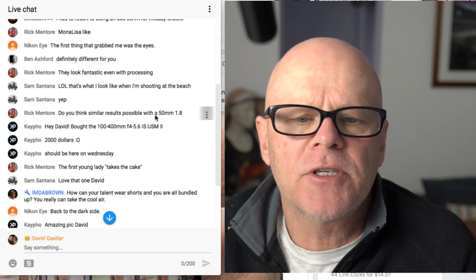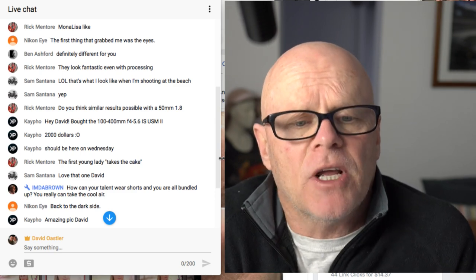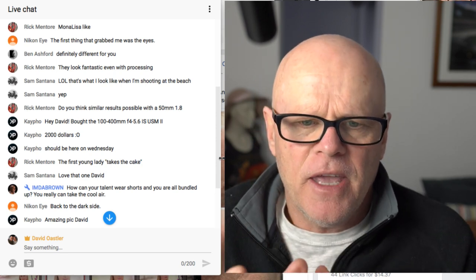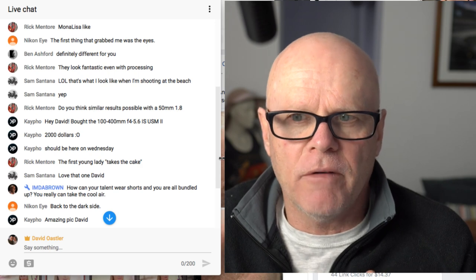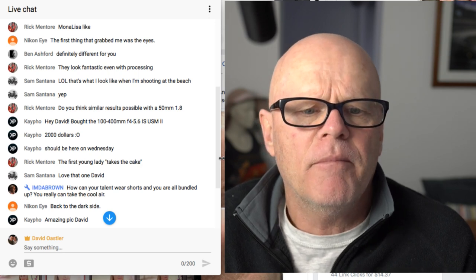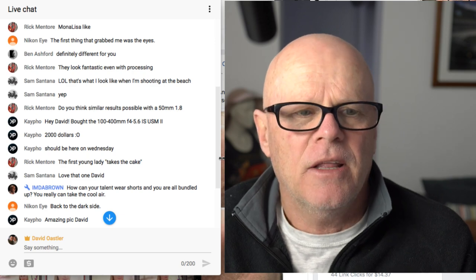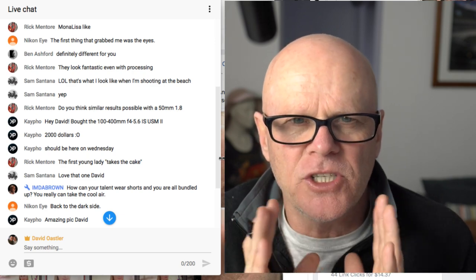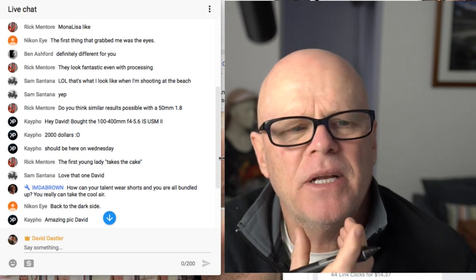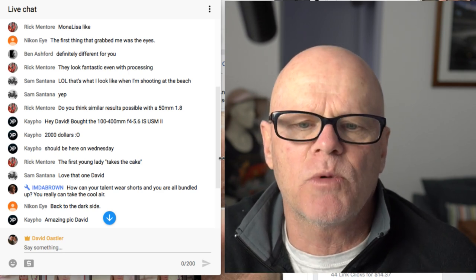Someone asked: do you think similar results are possible with the 50mm f/1.8? Yes, they would be. You would have similar results. The only thing is the compression is definitely going to be nicer with the 85mm — remember, the 85 is the perfect portrait lens. Probably the 135 is even better, but the 85 is probably that perfect size along with the 135. I often shoot with the 50-55 and it's still gorgeous. The only difference is the compression isn't quite as good for their facial features. You'll always get a slightly nicer look in the face with an 85 rather than a 50, but you could definitely do this with the 50 f/1.8.